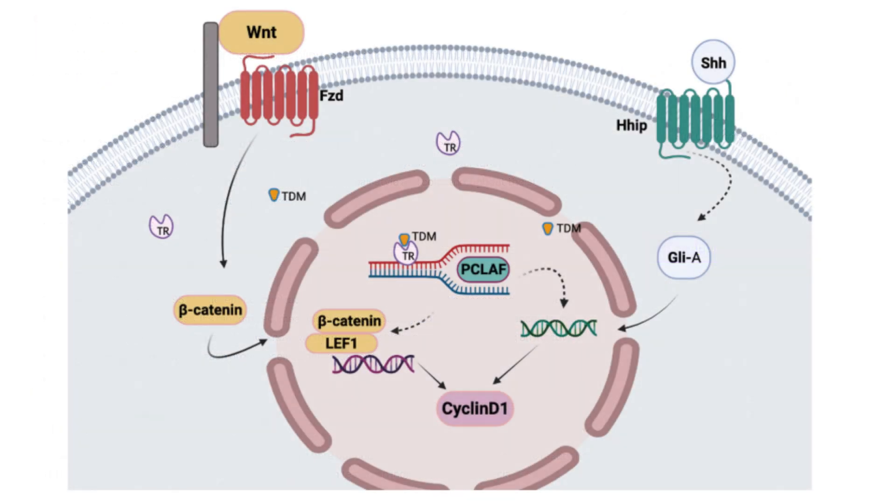The significance of TDM-105795's thyromimetic properties lies in its ability to engage and activate specific cellular pathways that are influenced by thyroid hormones, which are known to play a pivotal role in various physiological processes, including metabolism, growth, and development. In the context of hair follicle biology, the mimicry of thyroid hormone actions by TDM-105795 aims to rejuvenate dormant hair follicles, encouraging them to re-enter the anagen phase and thereby stimulate hair production.